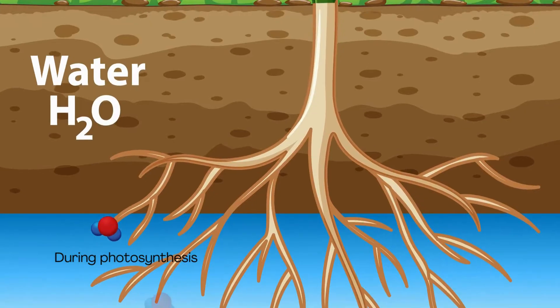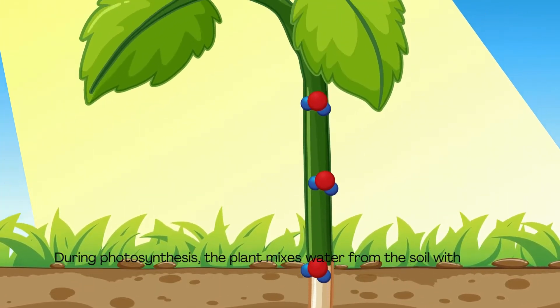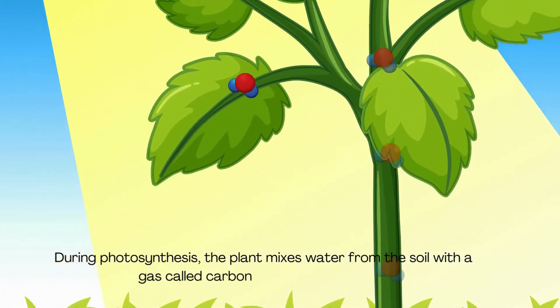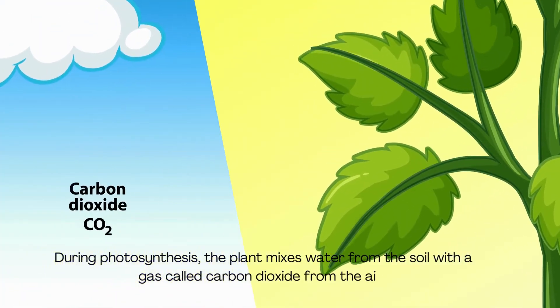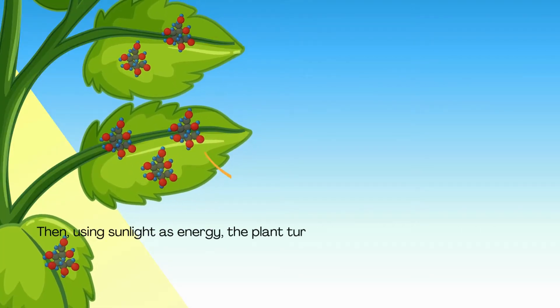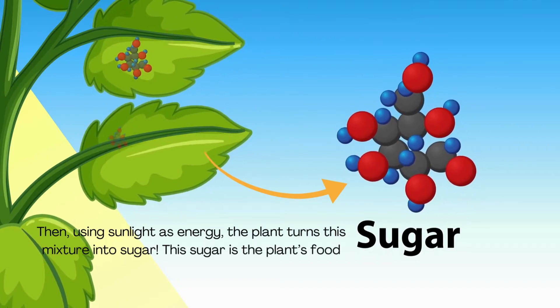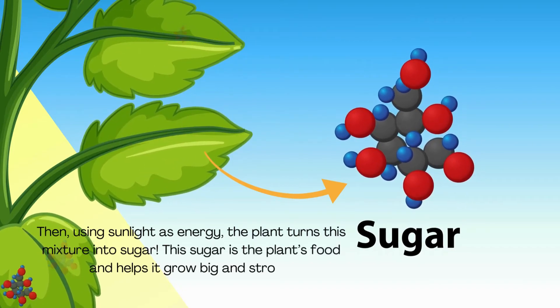During photosynthesis, the plant mixes water from the soil with a gas called carbon dioxide from the air. Then, using sunlight as energy, the plant turns this mixture into sugar. This sugar is the plant's food and helps it grow big and strong.